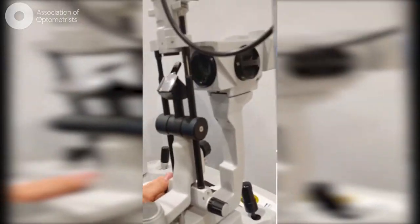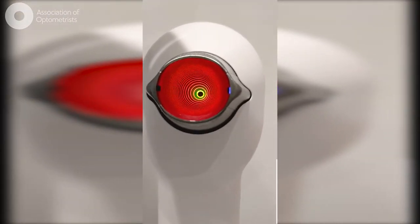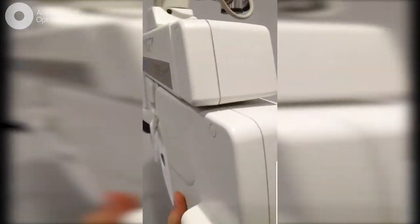And luckily, being an independent means I get to have some say about what my equipment's like — a nice flashy slit lamp, corneal topographer, one of my favourites, and my baby, my phoropter, which can really speed up testing time.